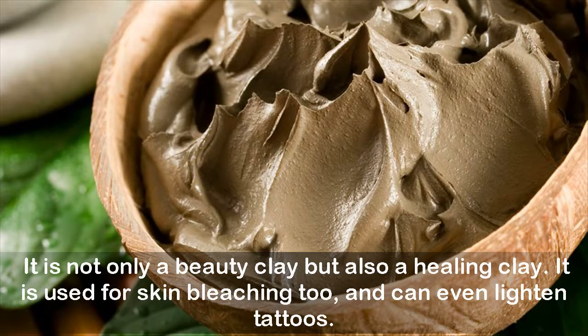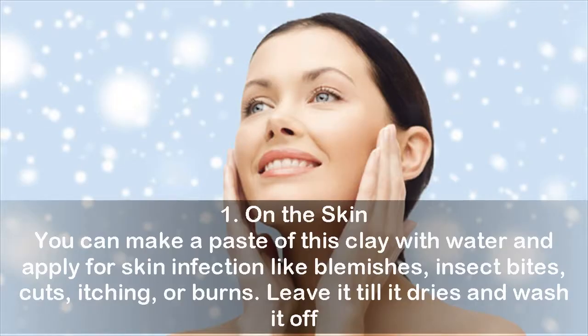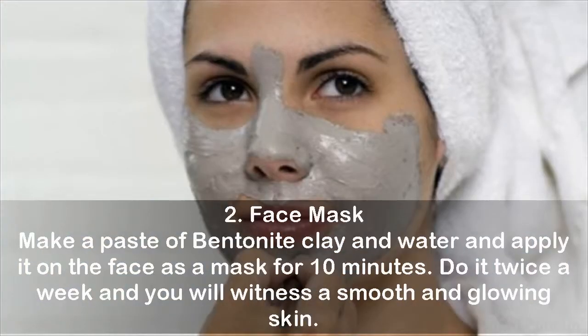Uses of bentonite clay. One — on the skin: you can make a paste of this clay with water and apply it for skin infections like blemishes, insect bites, cuts, itching, or burns. Leave it till it dries and wash it off. Two — face mask: make a paste of bentonite clay and water and apply it on the face as a mask for 10 minutes. Do it twice a week and you will see smooth and glowing skin.